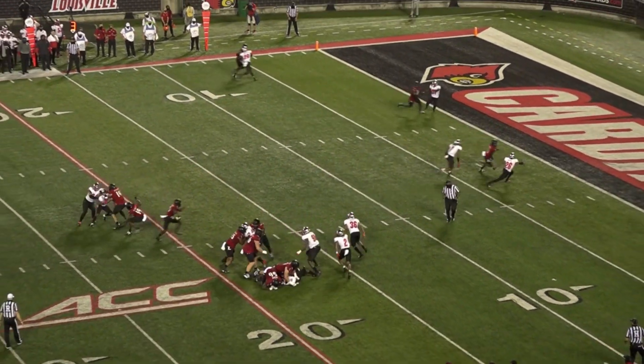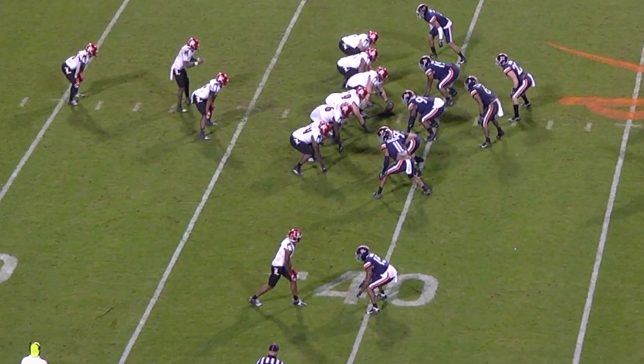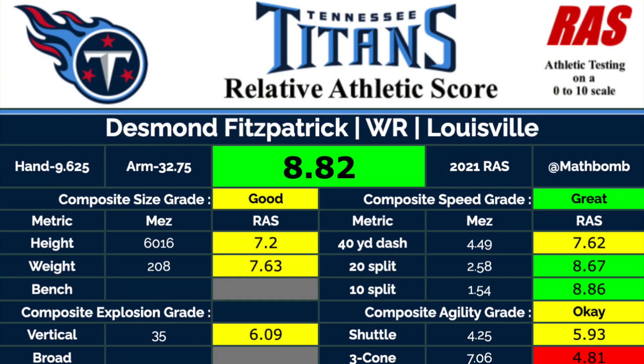Even though he's really consistent getting off the line of scrimmage, when it comes to stacking the corner and creating separation down the field he's a bit more hit or miss. His pro day testing backs this up — he has really good numbers in the 10 and 20-yard splits, but his 40 time isn't as great in comparison. So he doesn't really have elite top-end speed, while he does have elite burst and acceleration.